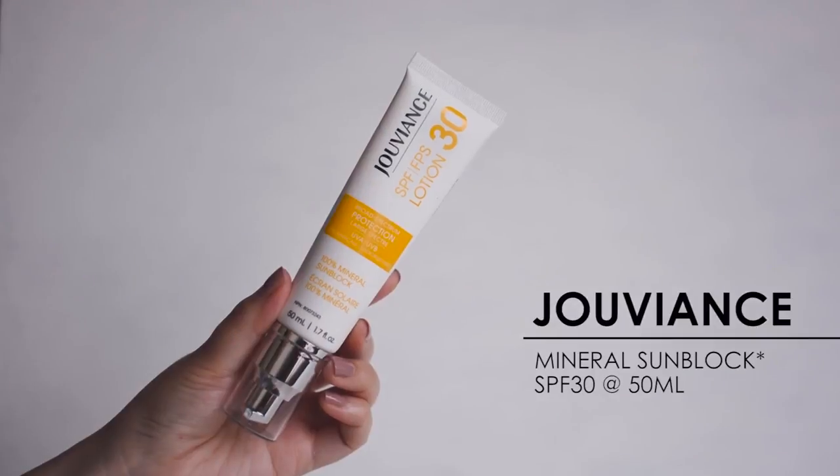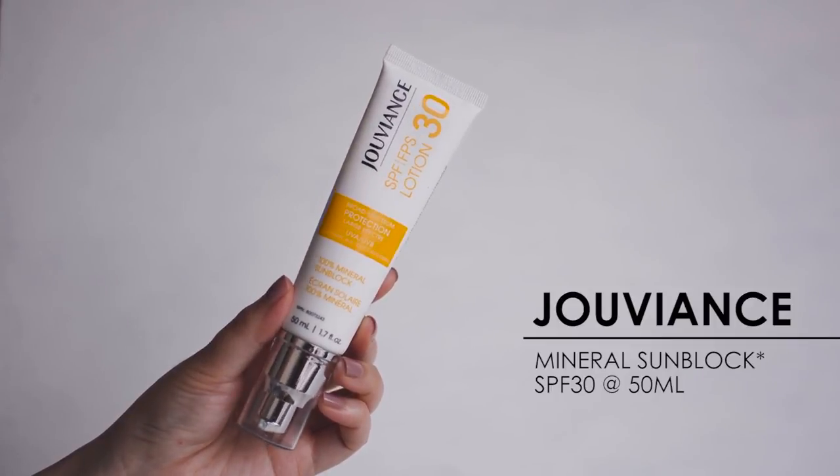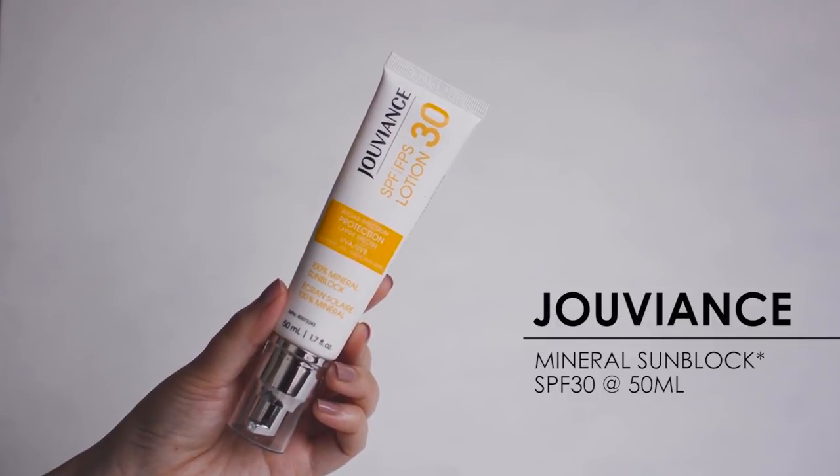Next we have a Canadian company I've mentioned before: Juvian. This is SPF 30, again in a totally physical sun formulation. I was so excited because it's a Canadian brand, and I like that it's in a pump dispenser — slim and compact. Juvian's products tend to be in the mid-range price point. I'd call Jarvfan entry-level pushing into high-end, but Juvian is still quite acceptable in terms of how much you're spending.